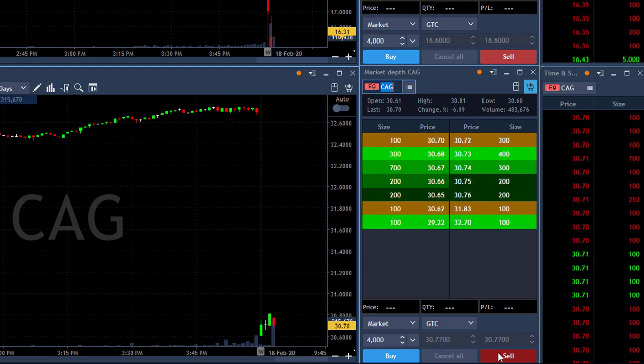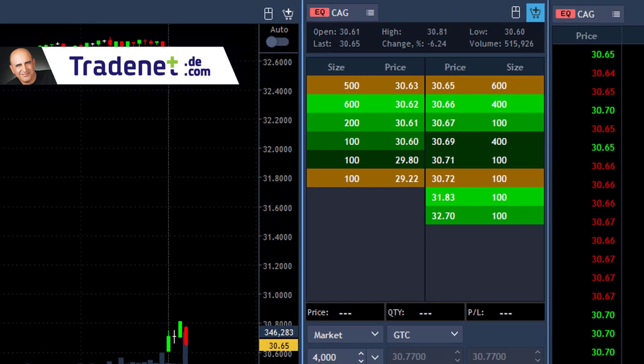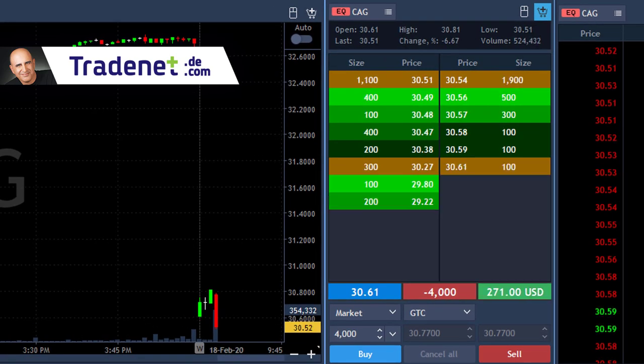Hi traders. CIG is down 6%, I'm about to short it. It's tried to move higher and failed — it should be a gap and go. I'm about to short it. Shorting now. I'm short 4,000 shares and we've got a new low.